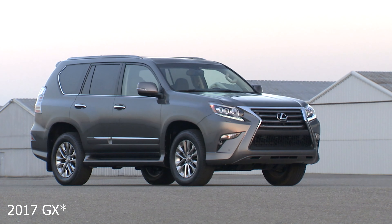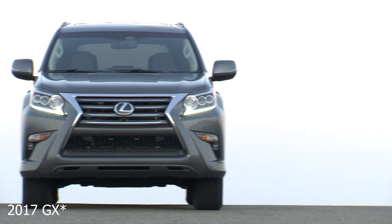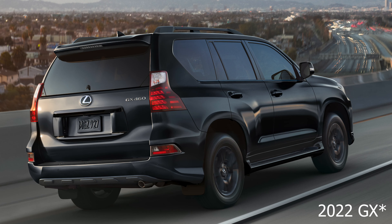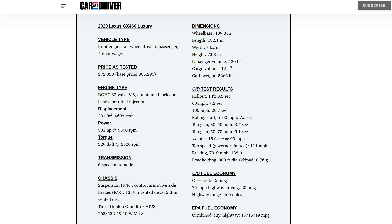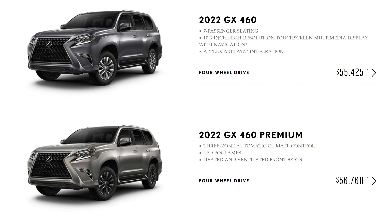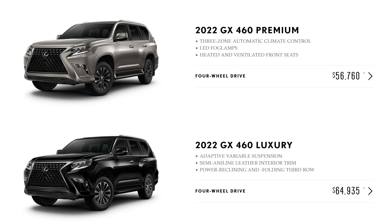Why is the V8 so important? Why is it that most car enthusiasts are depressed that it's going away? It's because it's the quintessential motor for a luxury automobile. It's got the smoothness, the sound, a nice rumble on idle. It's the little things that add up — effortless smooth power delivery, especially when it's naturally aspirated. It just makes for a very enjoyable driving experience, even if it doesn't have a whole bunch of power like the GX460. It's only got about 301 horses, but that's enough to move this thing around and it's going to feel relatively effortless while sounding great.